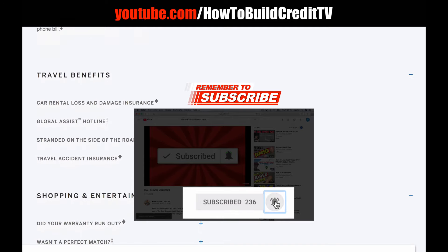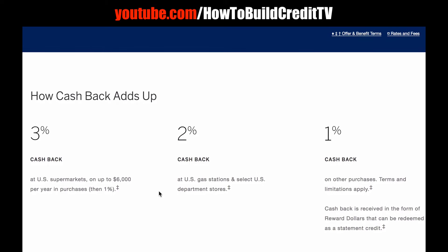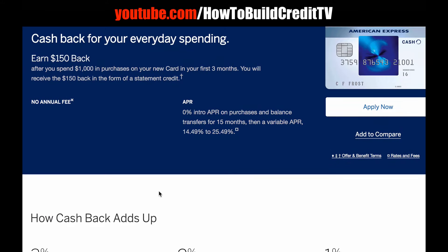This card is pretty good — it's straightforward, not a lot going on, just a simple cash back card. American Express has a strong reputation and a lot of people respect that brand. To summarize: you can get $150 cash back when you spend $1,000 within the first three months, a 0% intro APR on purchases and balance transfers for 15 months, 3% cash back at supermarkets up to $6,000 a year, 2% cash back at gas stations and select department stores, and 1% cash back on everything else.